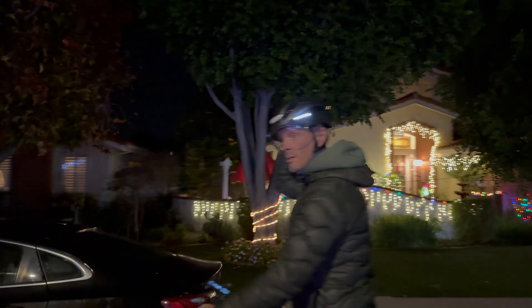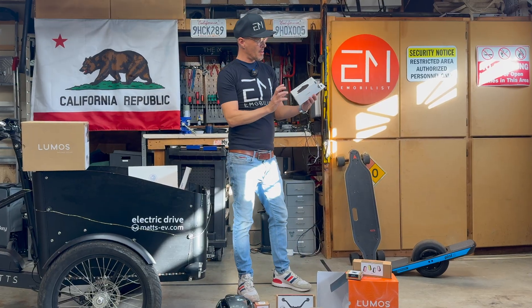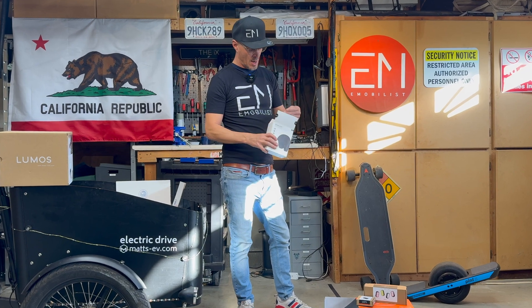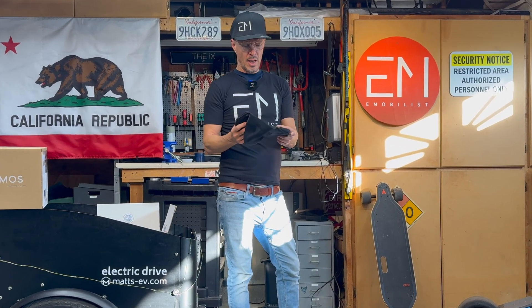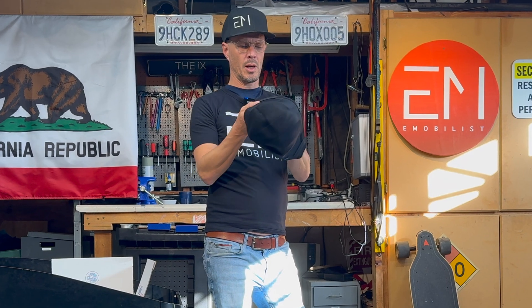There's something else you can get from Lumos for winter riding — a winter liner. You just put it under your helmet and it helps you stay warm.